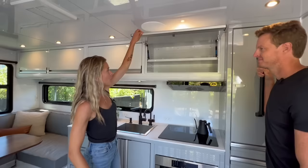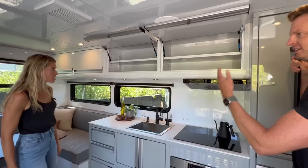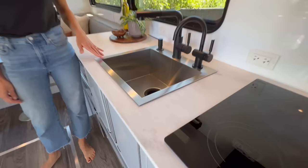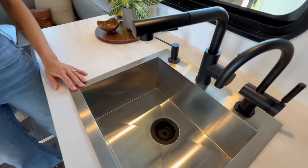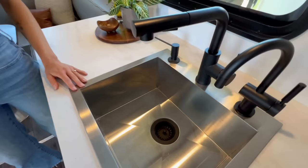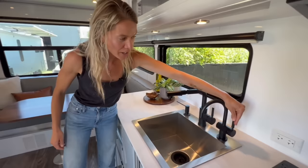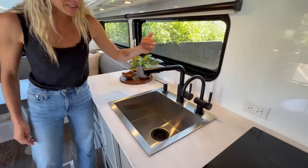We have deep overhead storage compartments that go all the way to the back end of the trailer. We also have a deep commercial-style sink — not the tiny sink where all you can do is wash your hands. There's a pullout faucet wand, and we have an insta-hot water feature — an electric heater so you've got water for tea or coffee first thing in the morning without waiting.